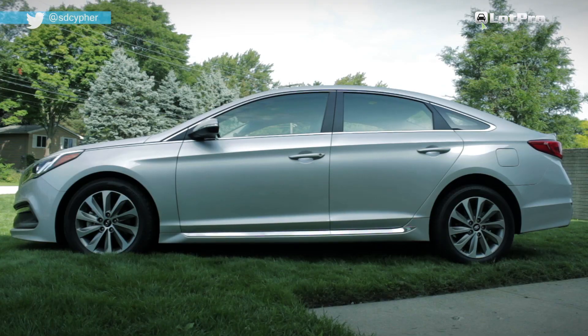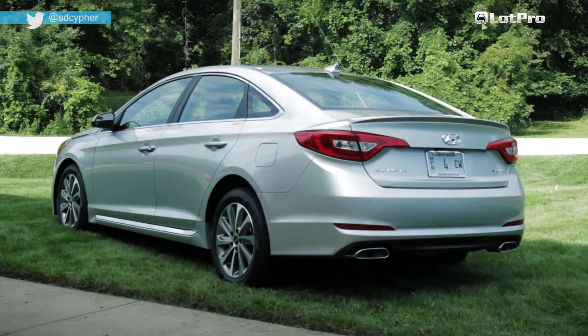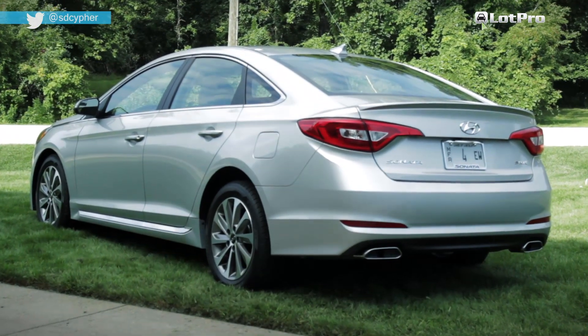The grille is more upright, the side sculpting is less pronounced, and quite frankly, the rear three-quarters is more rounded and a little bit less coupe-like.